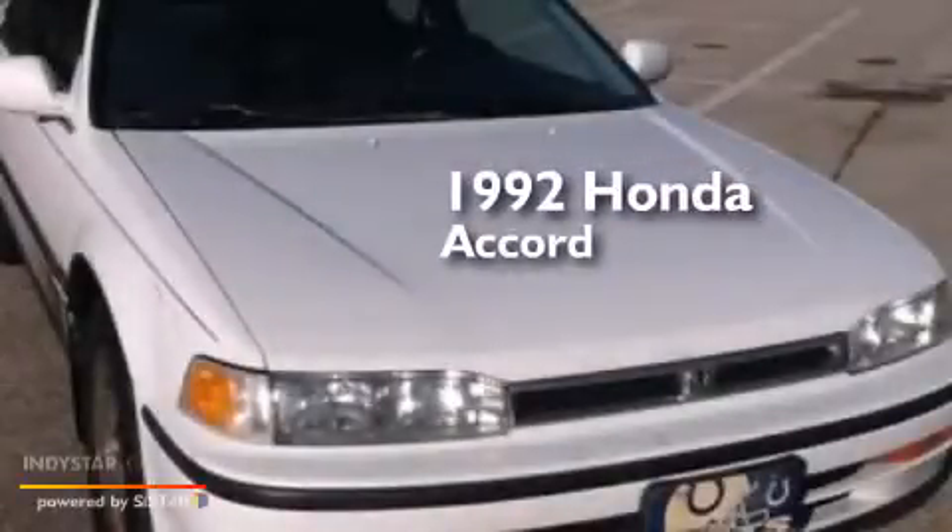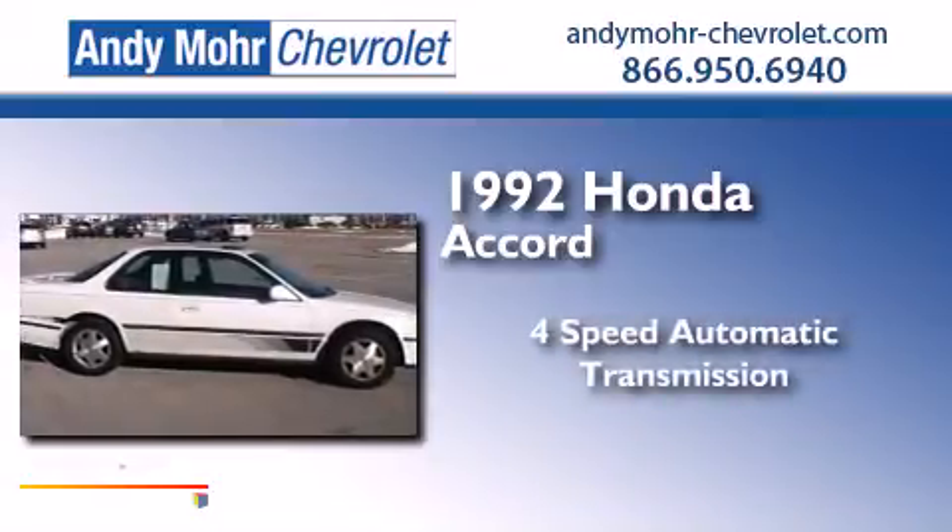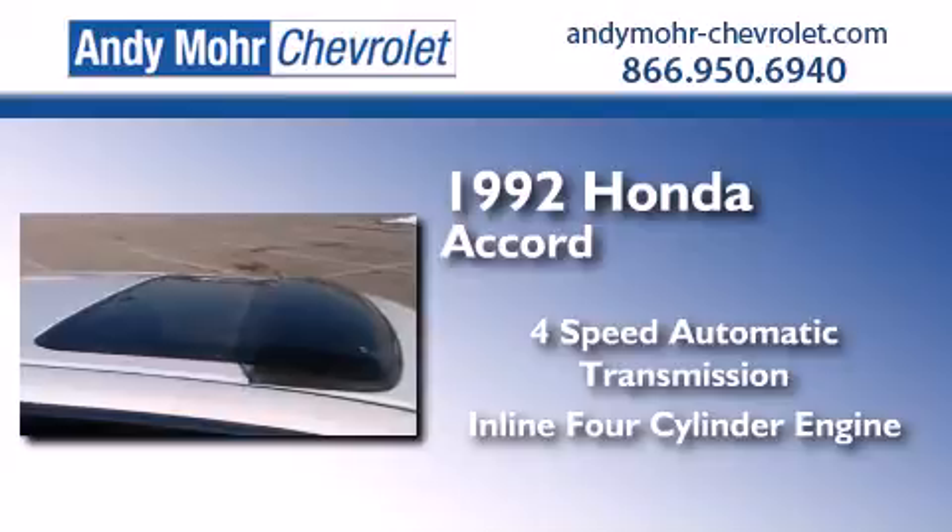This is a 1992 Honda Accord. This four-door sedan has a four-speed automatic transmission and an inline four-cylinder engine.